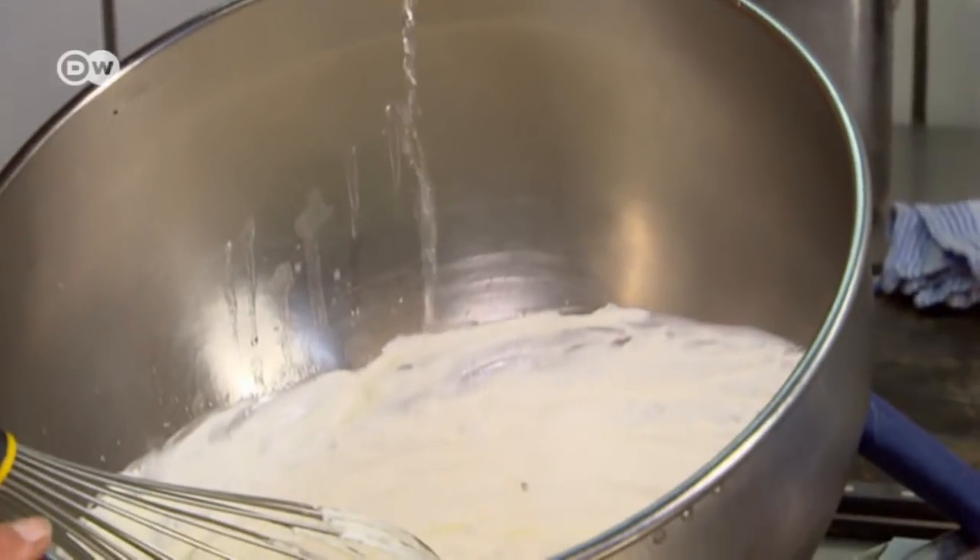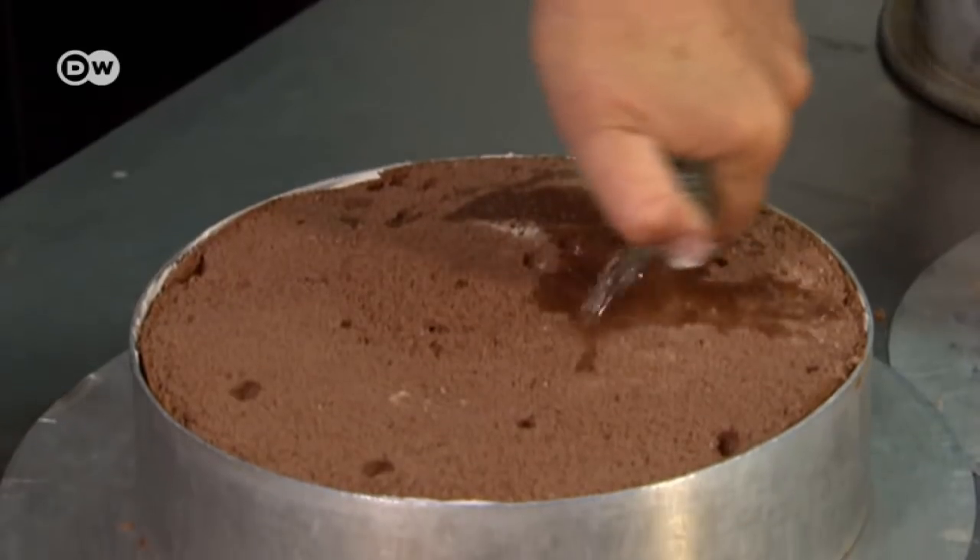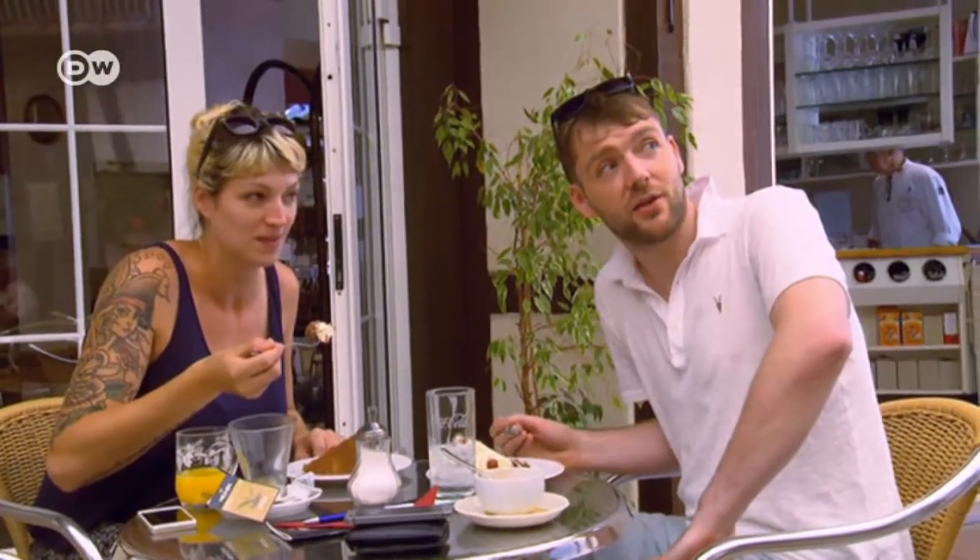Traditionally, the cake is prepared with a generous shot of Kirsch schnapps. You can never have too much alcohol.